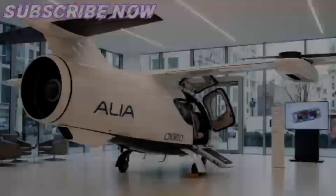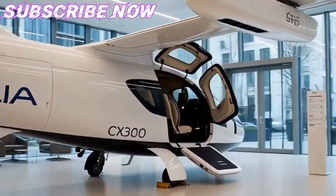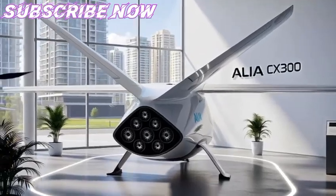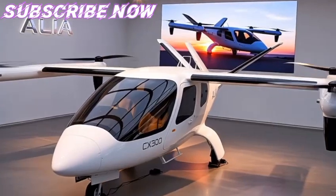However, Beta realized that certification of VTOL aircraft with regulators such as the FAA would be a long and complex process. To accelerate the commercial viability of electric aviation, they introduced the Alia CX-300, a fixed-wing, conventional takeoff and landing model.